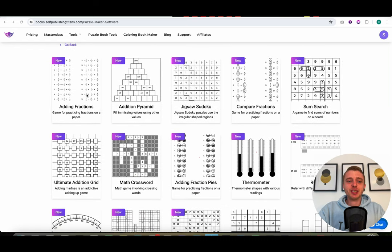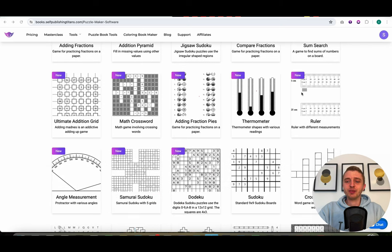The first one is an adding fractions tool, then an addition pyramid tool, then we have a jigsaw sudoku tool, a compare fractions tool, a sum search tool, the ultimate addition grid tool, math crosswords, adding fraction pies, a thermometer tool, a ruler for measuring, an angle measurement tool, the samurai sudoku tool, and a dudeco tool.